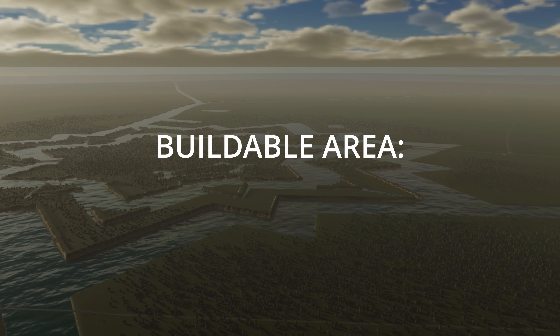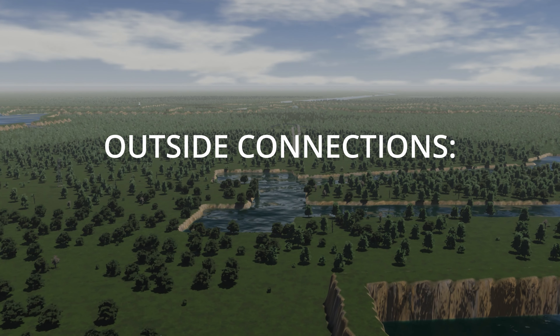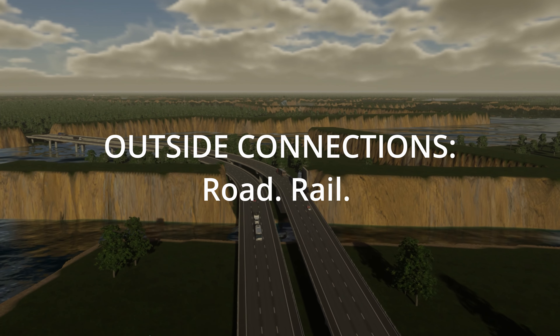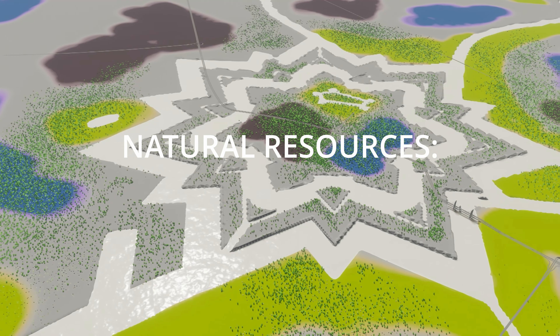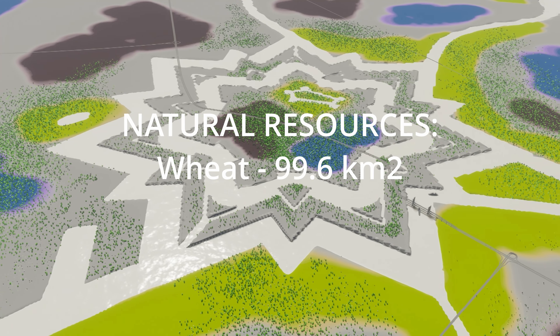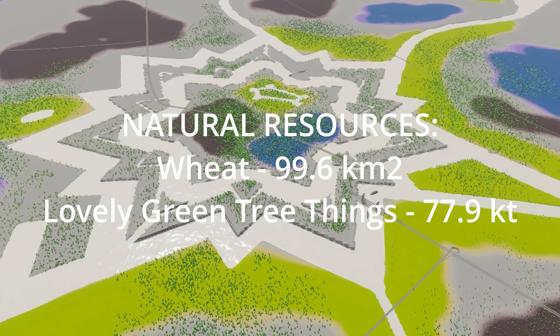Now, dear humans, you might be wondering if this map has any other information. And you would be wondering wonderfully, because it is full of wondrous information, such as the theme, which is European, and the climate, which is 11 to 27 degrees Celsius. And then there's the latitude, which is Northern Hemisphere. The buildable area is 84%.